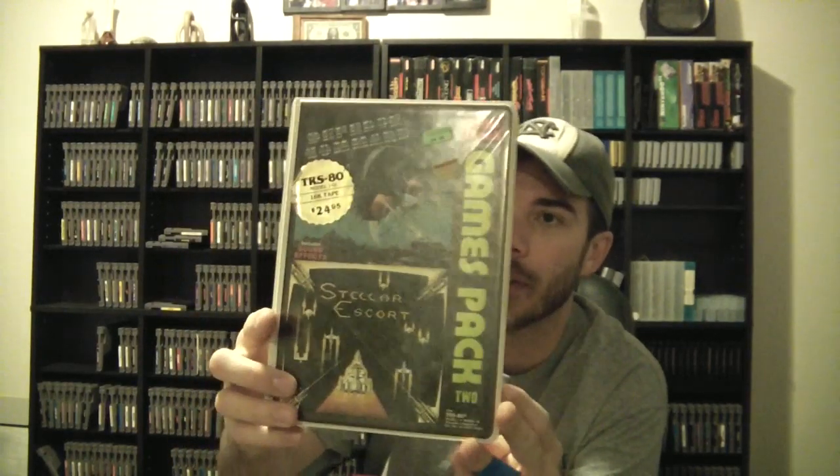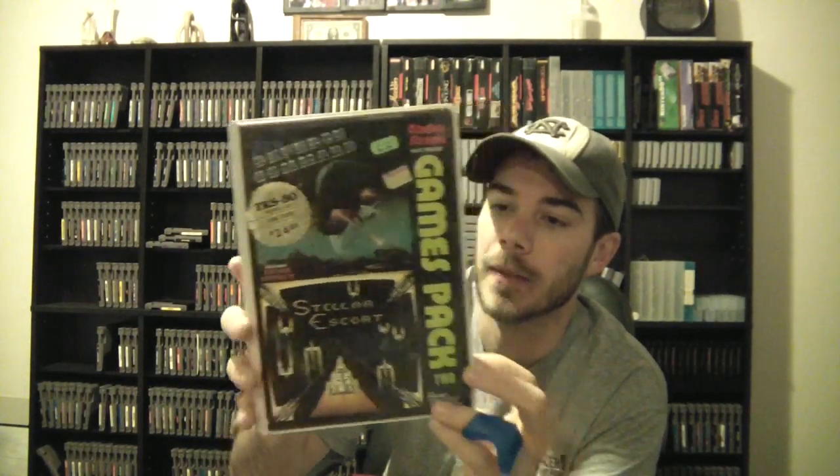Next up — I don't know who's going to want this, just for collecting purposes. It's an original Defense Command and Stellar Escort game for the Radio Shack TRS-80. It has all the stuff in here; I'm pretty sure it's complete. It is from around 1983. I have no idea what it's worth. Make me an offer I can't refuse, or else it's going up on eBay.